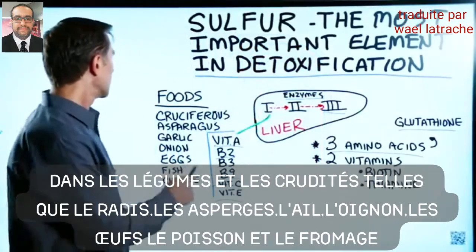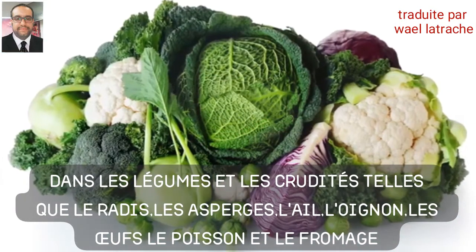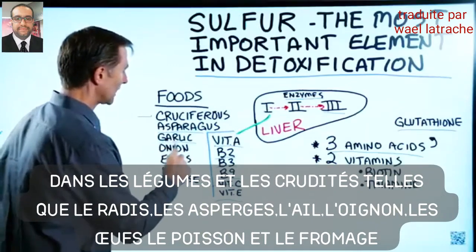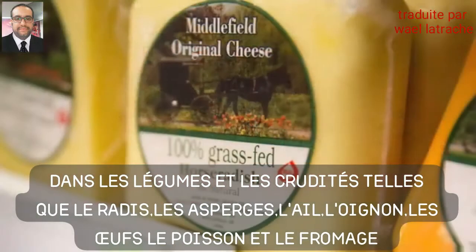Where do you get sulfur? Cruciferous vegetables like radish, kale, and Brussels sprouts, as well as asparagus, garlic, onion, eggs, fish, and cheese.